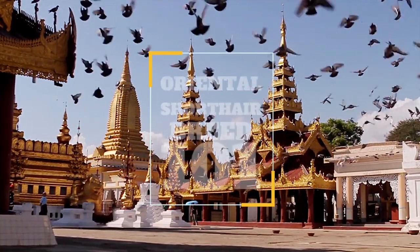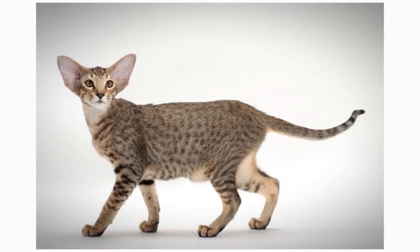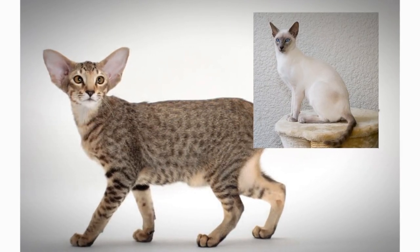In today's video, we are going to talk about a cat that is also a part of the Siamese family of cat breeds — the Oriental Shorthair. The Oriental Shorthair is a breed of domestic cat that is developed from, and some would say, a breed that is closely related to the Siamese cat.